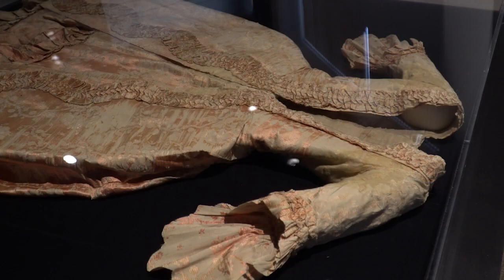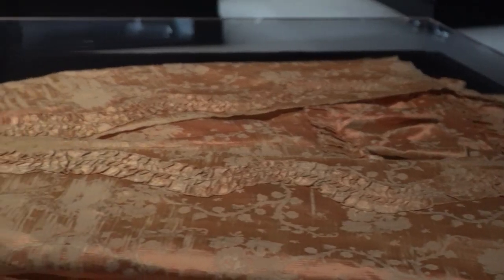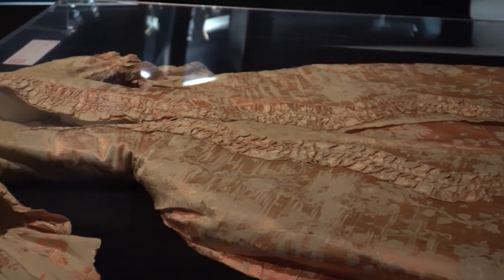We were also lucky to have funding raised by the National Society of the Daughters of the American Revolution, the Eliza Lucas Pinckney chapter, which was able to have the gown conserved. A conservator did a thorough treatment of the dress, helped infill places of loss, and helped stitch together any areas that were delicate and needed to be preserved.